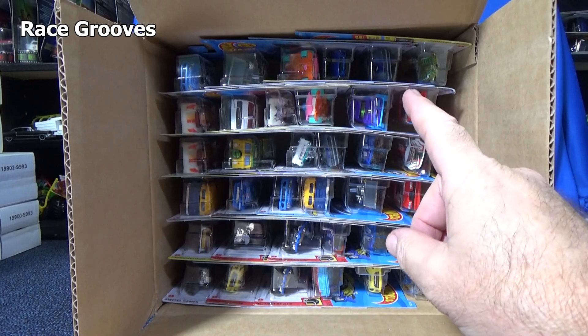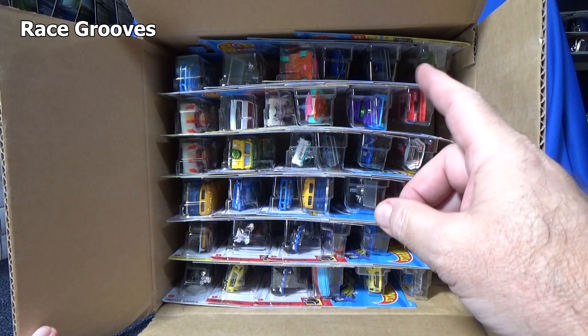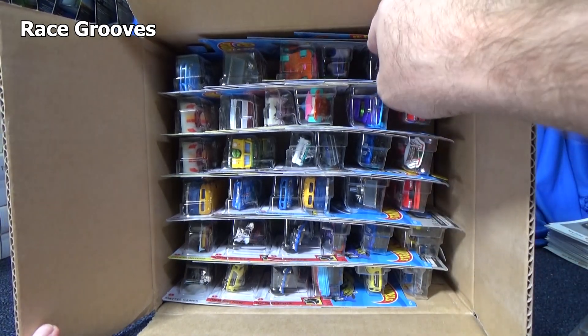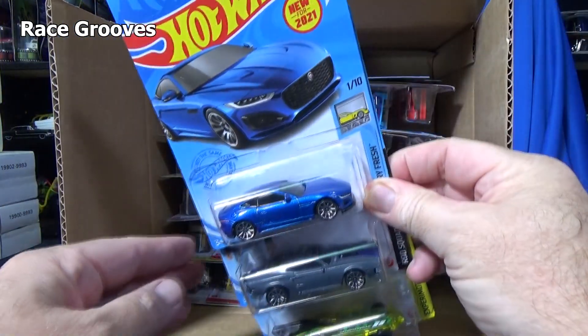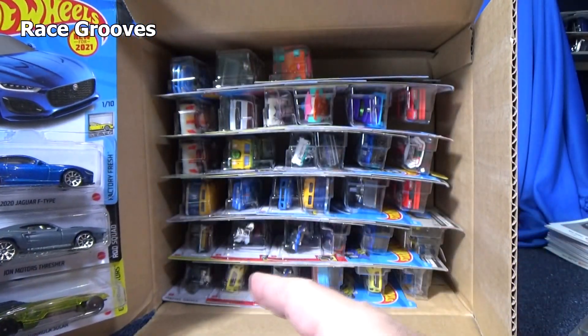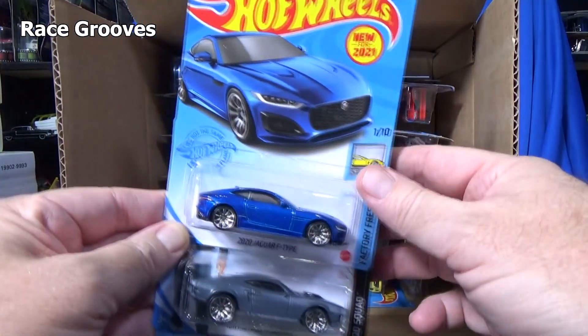By the way, the Roger Dodger is the Super Treasure Hunt in this case, and it's like a dark color. I wonder — that looks dark right there. It would be pretty cool if we get a Roger Dodger Super Treasure Hunt. This kind of has a story. Oh, it's not the Roger Dodger. Oh well, it would be nice. Let's keep moving.